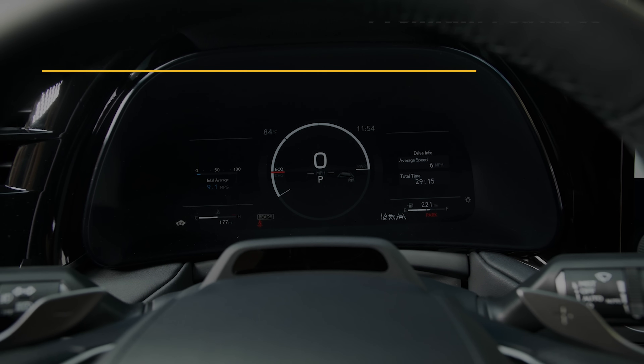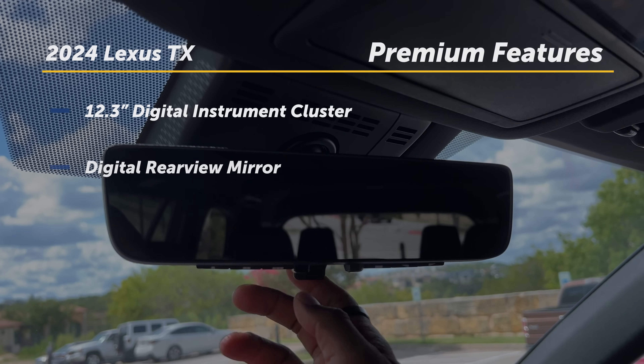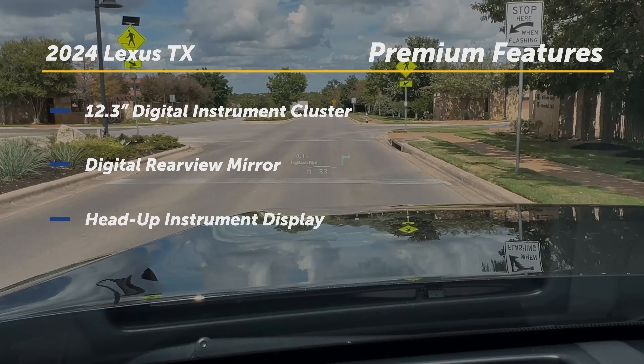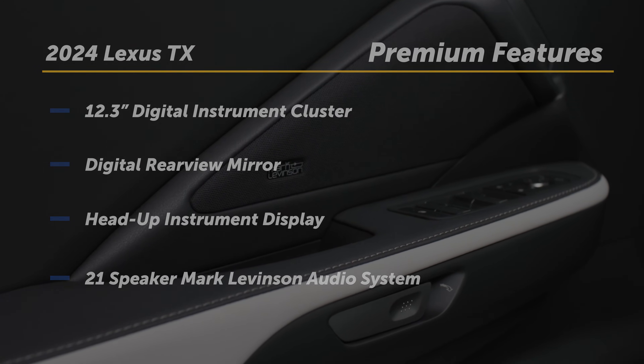Higher trims offer an available 12.3-inch digital instrument cluster, a digital rearview mirror, a head-up instrument display, and a crisp-sounding 21-speaker Mark Levinson audio system.